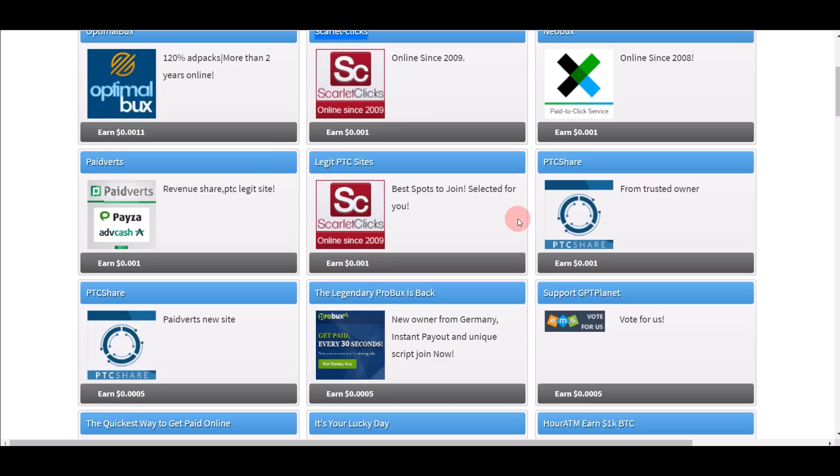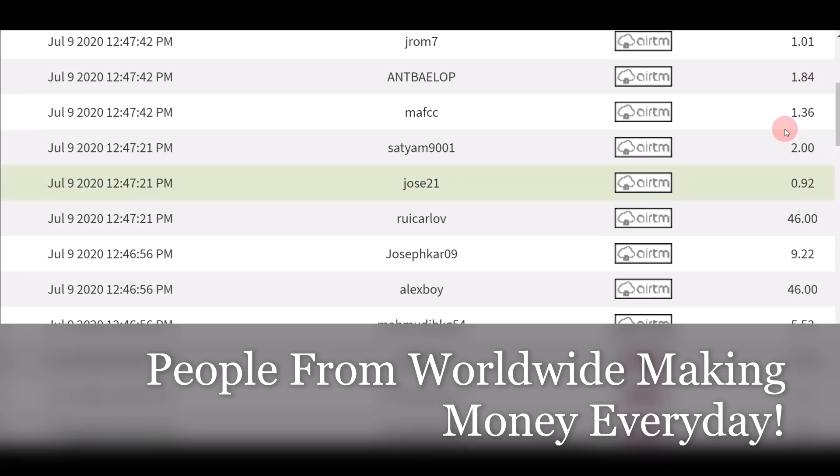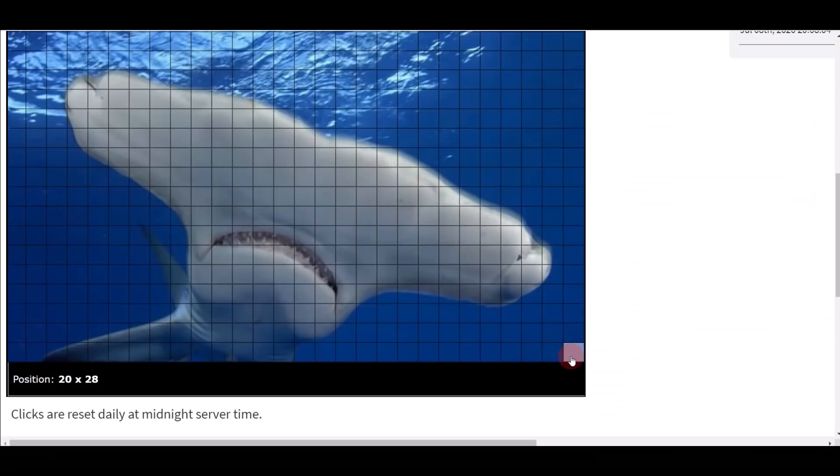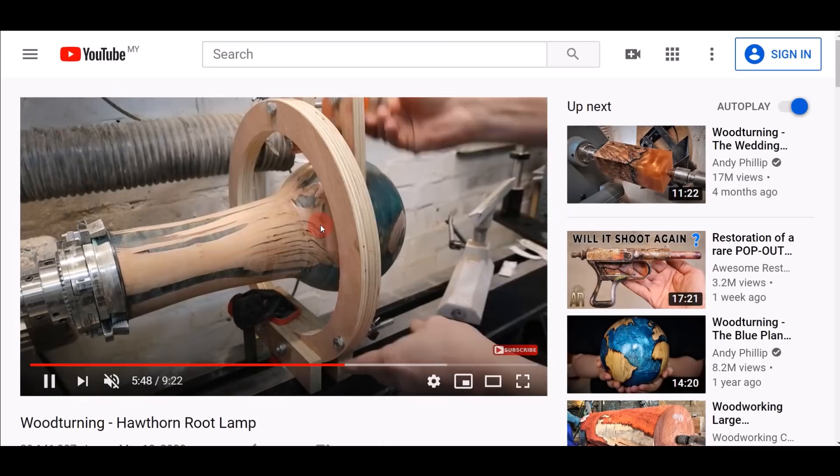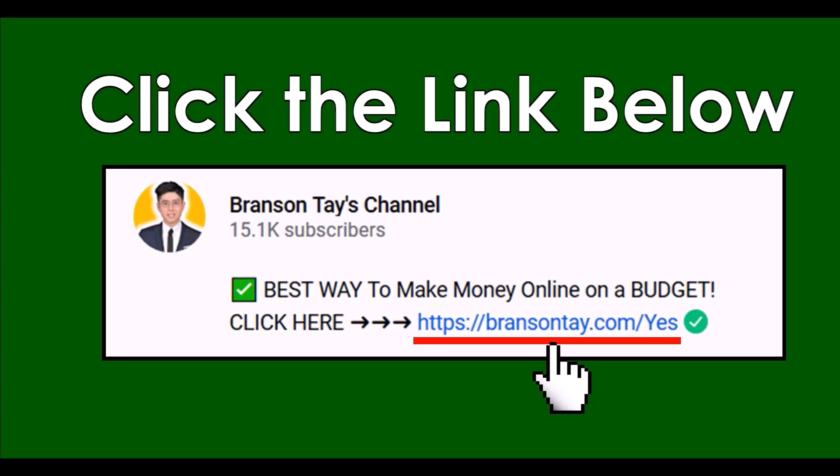Once you finish watching all the videos on Scarlet Clicks, you can go on to other companies and watch more videos as well — but Scarlet Clicks pays the most for 30-second videos. That's exactly how all these people from different countries around the world are making a lot of money online right now, just by clicking on videos and watching for 30 seconds.